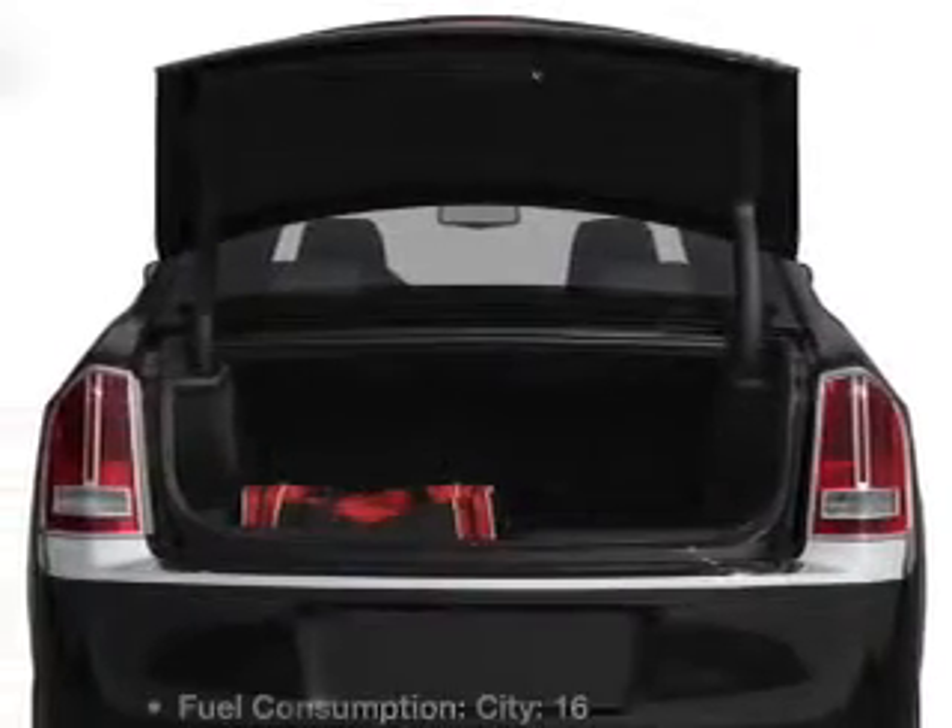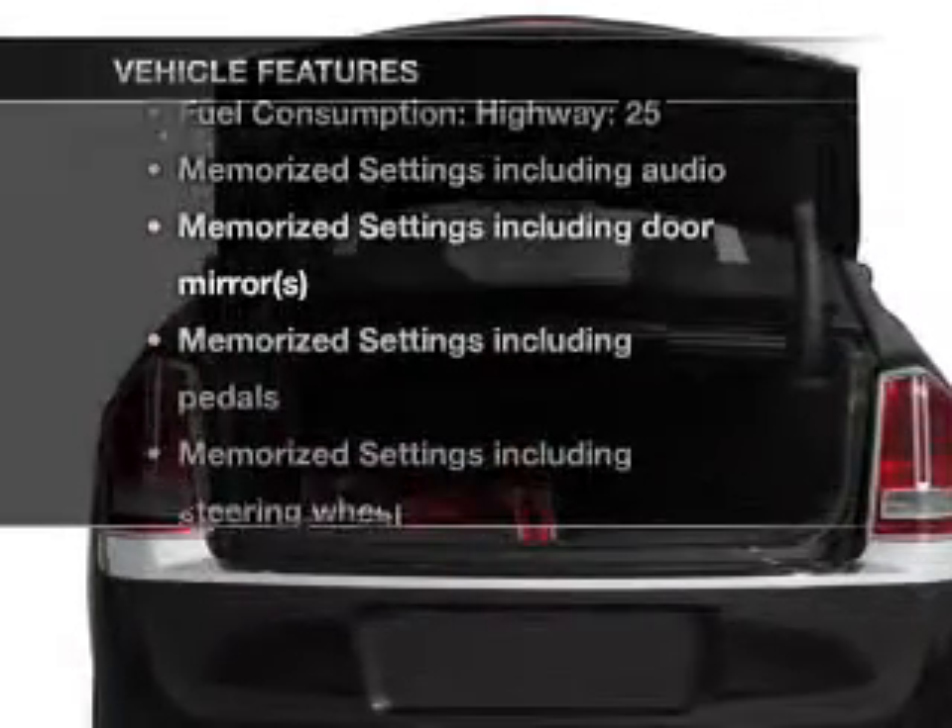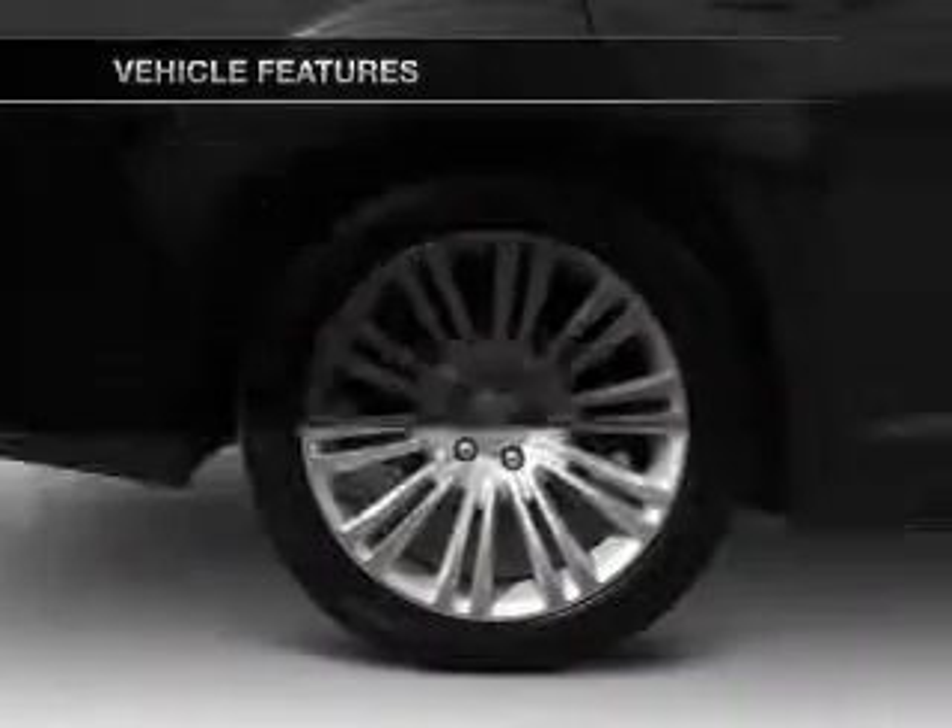This vehicle has both, and with these notable features you won't want to miss out on the opportunity to own this amazing ride.